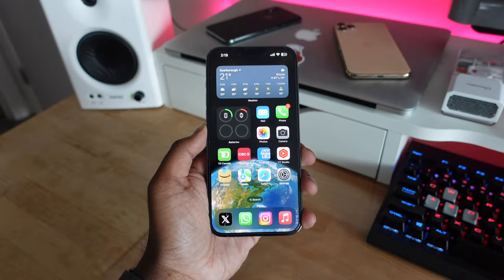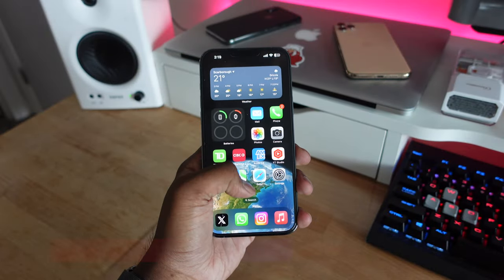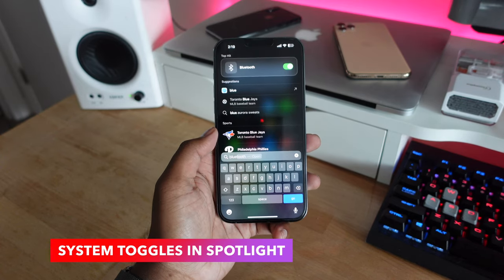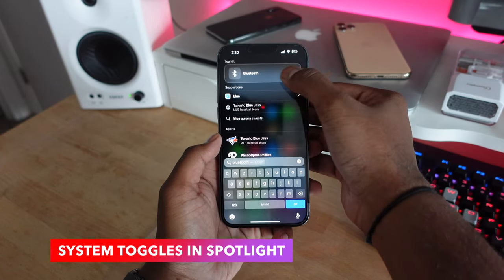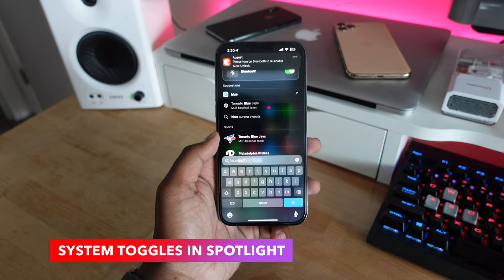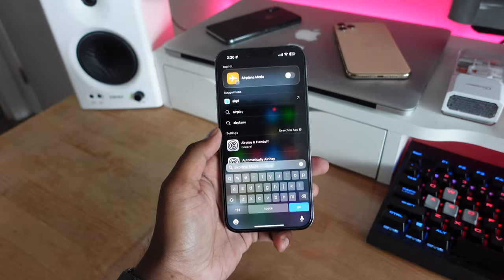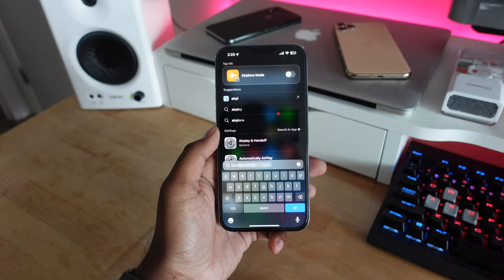Also within spotlight search, you can now configure system toggles directly. If you pull down spotlight search and want to turn on Bluetooth, just type in 'Bluetooth' and it gives you the toggle right there. This also works with other controls like airplane mode and Wi-Fi, so you can do a lot more in spotlight search than ever before.